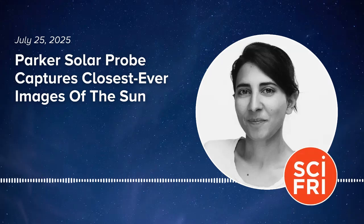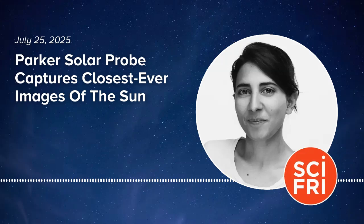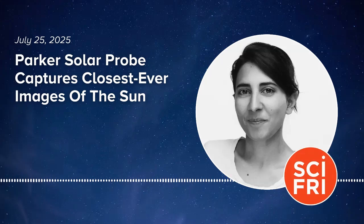Coming up after the break: will we ever have a solar weather forecast, and why Noor thinks we should be working towards one? If we get one of those storms, the consequences are going to be quite big — there is an estimate out there that the economic losses will be in the trillions of dollars.